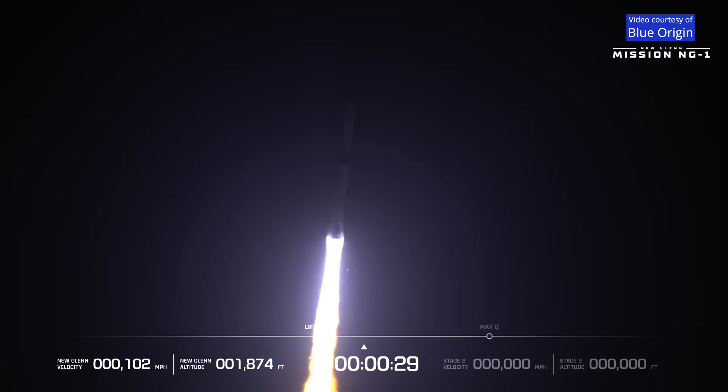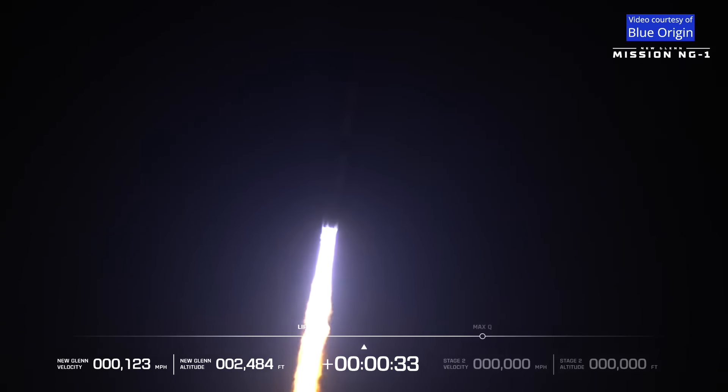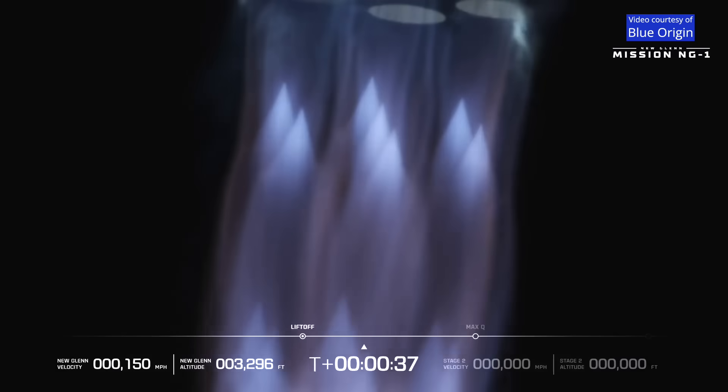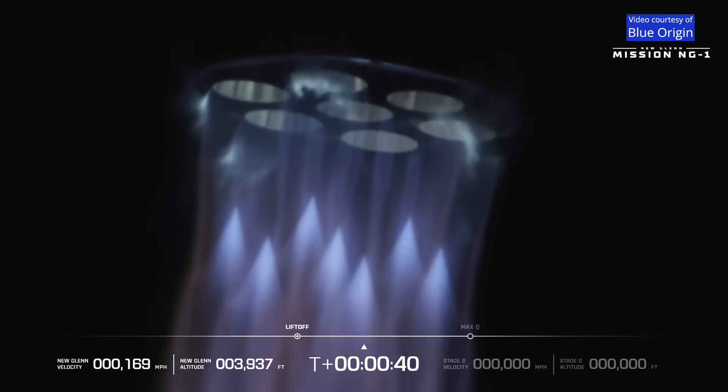27 seconds in. Now beginning the pitch roll maneuver to point downrange. Body rate responses are nominal. Chamber pressures continue to look good. Now 40 seconds into flight.